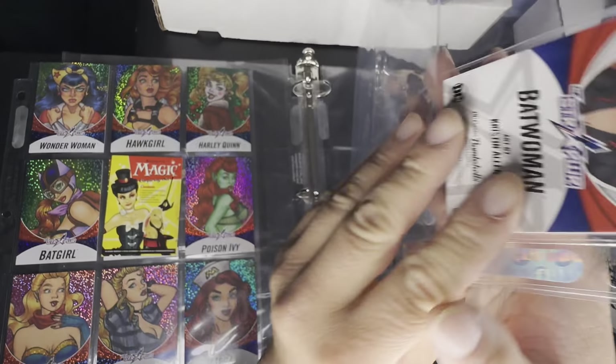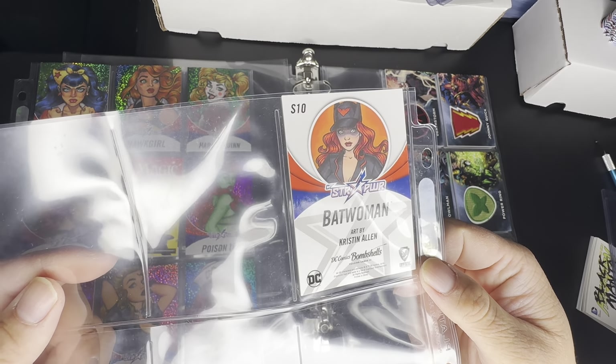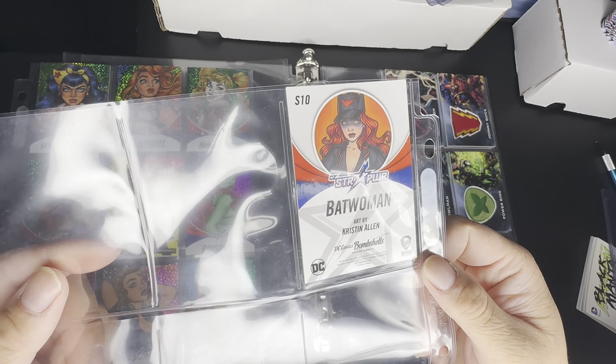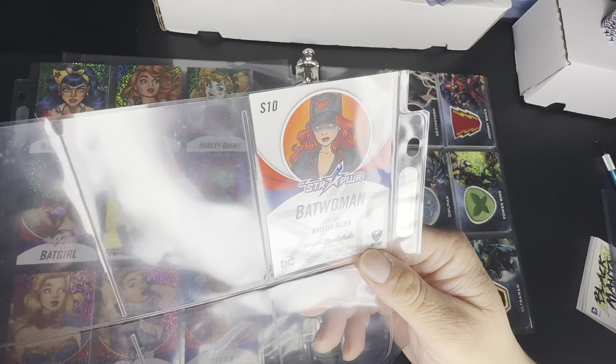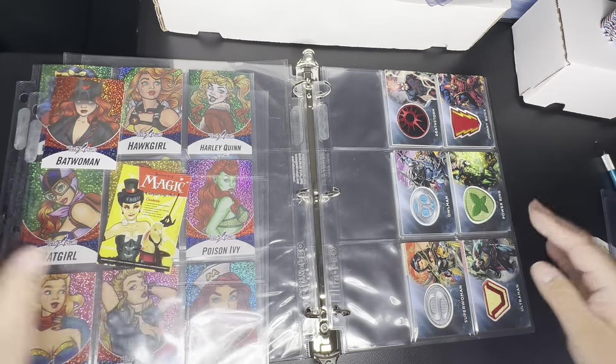The Star Power is a 10-card set, and this is the lowest-level chase set — they also have parallel sets to these chase cards.